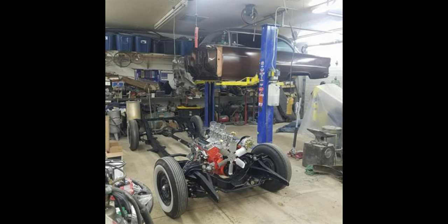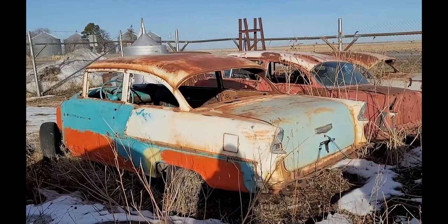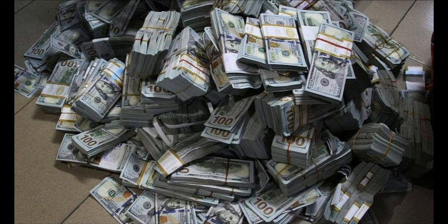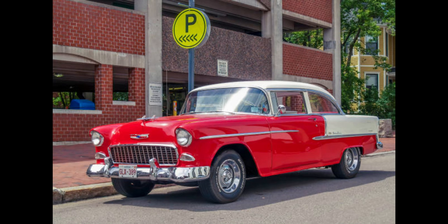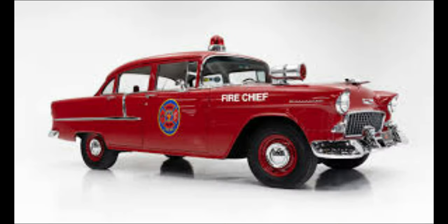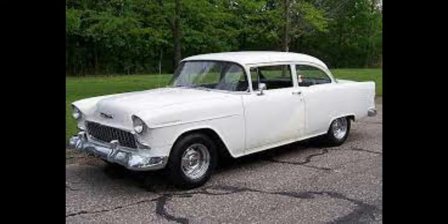The process of restoring the 1955 Chevy two-door can be challenging and requires a great deal of skill and knowledge. Finding original parts can also be a big challenge, as some parts may no longer be produced. Additionally, it can be expensive, requiring a lot of time and money to restore a classic car to its original condition. But for many car enthusiasts, the end result is worth it, allowing them to own a piece of American history.